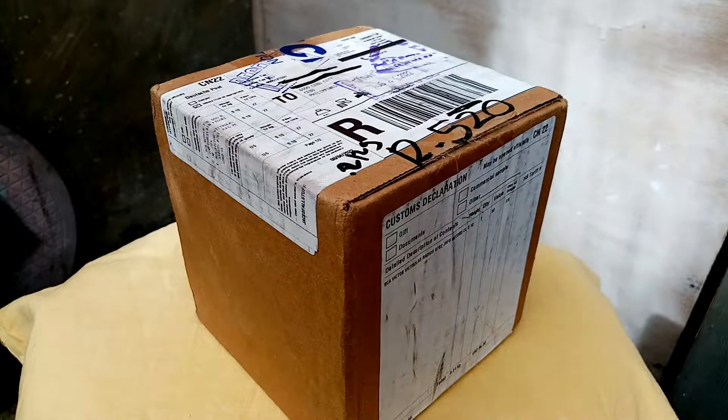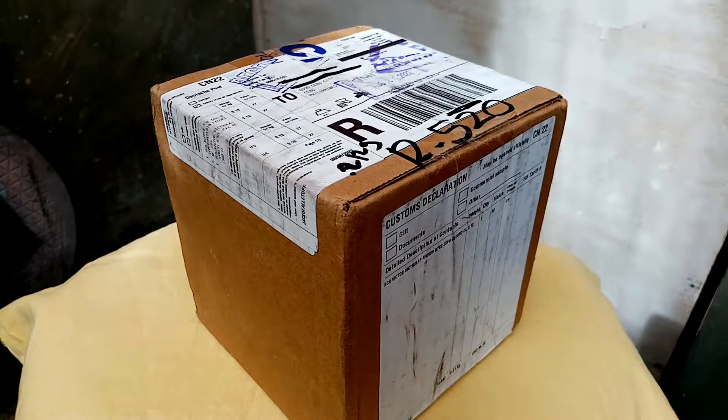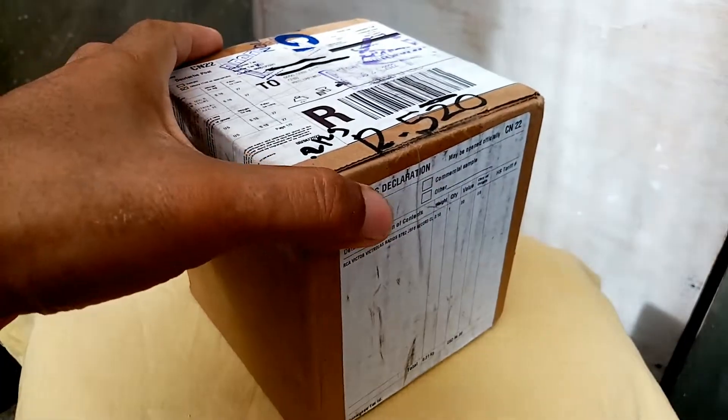Let's check inside to see if my item is still intact. I ordered this one on eBay.